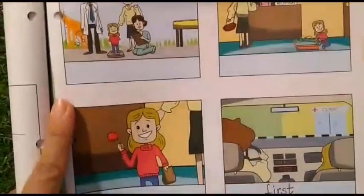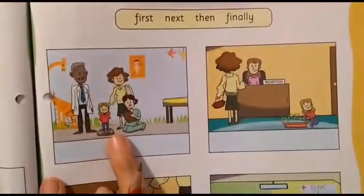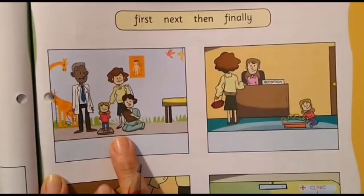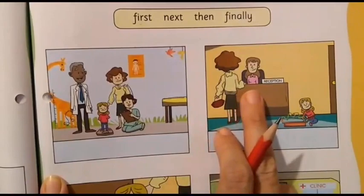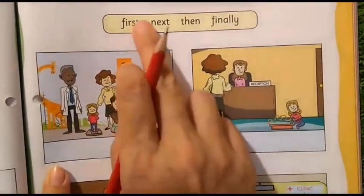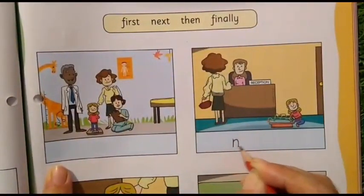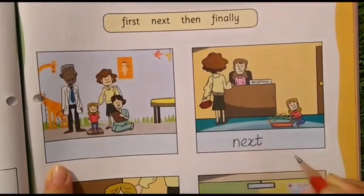Now, next — which picture will come immediately after reaching there? Did she get the lollipop? No. Did she stand on the weighing machine? No. First, the mother went to the reception and spoke to the receptionist. So after the first one, here we need to write the word 'Next,' which is given in the help box. So here we will write the word 'Next.'